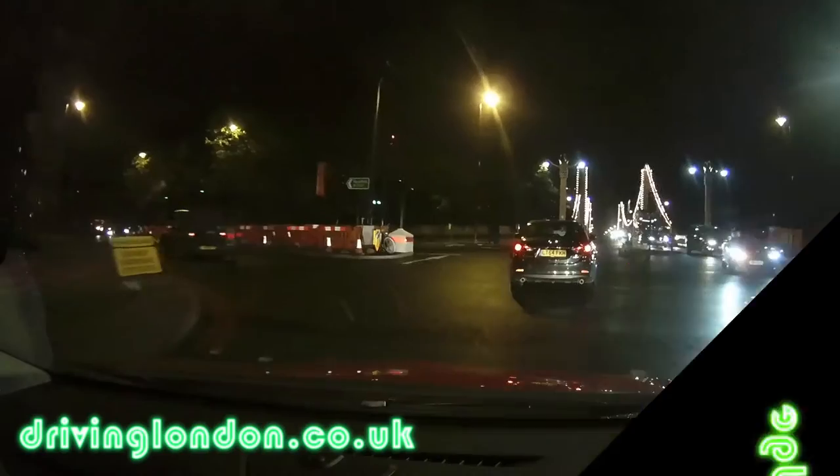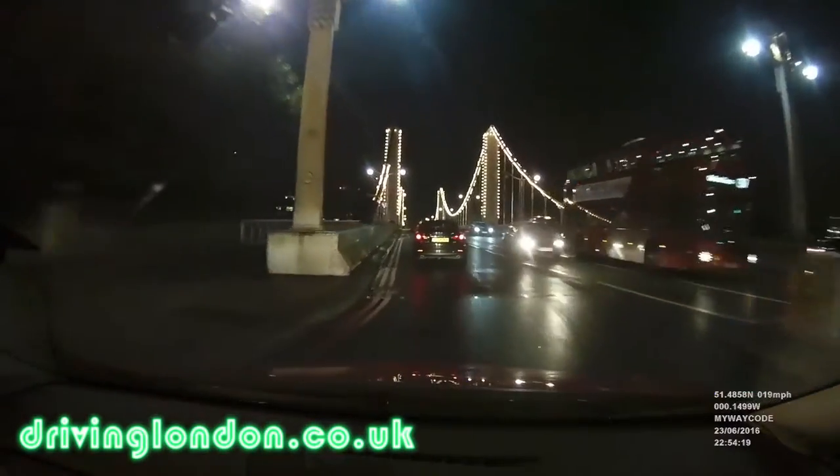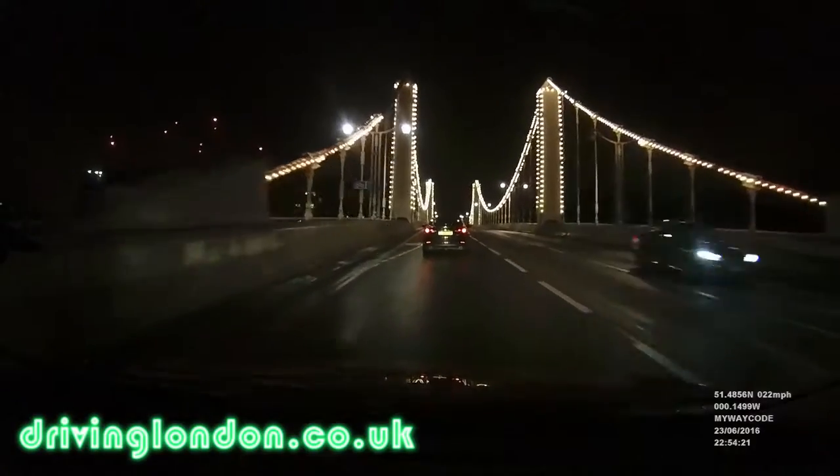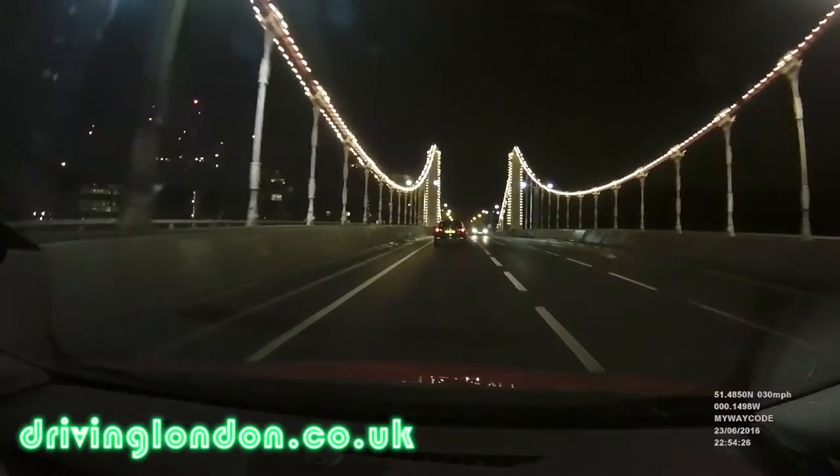The current Chelsea Bridge joins Chelsea on the north bank with Battersea on the south bank of the River Thames. Built in 1937 at a cost of £695,000, which in 2016 money would be around £42.6 million.